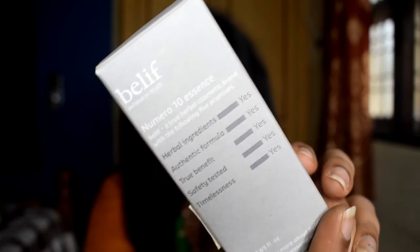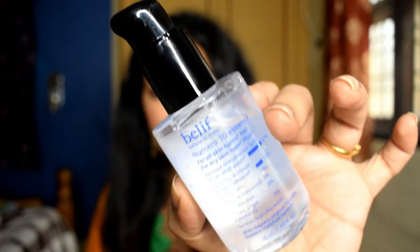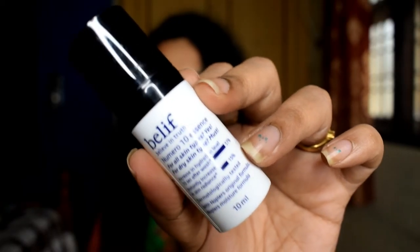The last and biggest investment in this haul is from Belif — the Belif Numero 10 Essence, a 50 ml bottle costing rupees 1740. Skincare is an investment and I did a lot of research before buying this. When it contacts your skin it becomes water-like and hydrates deeply. However, one product isn't enough — you need to lock the essence in with a proper night cream or moisturizer before sleep to see real benefits. Since this exceeded rupees 1500, I also received two free sample products.